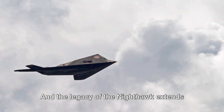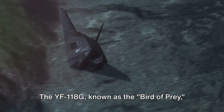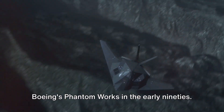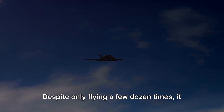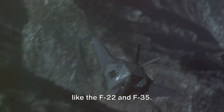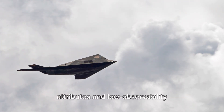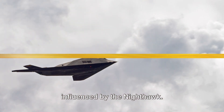The legacy of the Nighthawk extends beyond its own lifespan. The YF-118G, known as the Bird of Prey, was a stealthy aircraft developed by Boeing's Phantom Works in the early 90s. Despite only flying a few dozen times, it made significant contributions to the development of modern stealth fighter jets like the F-22 and F-35. The Bird of Prey showcased radar evasion attributes and low observability thresholds in fighter planes — a design influenced by the Nighthawk.